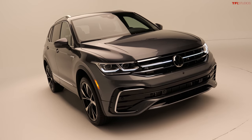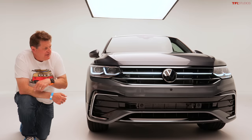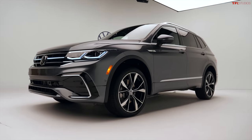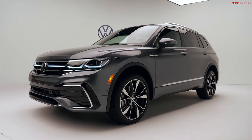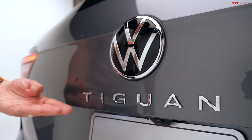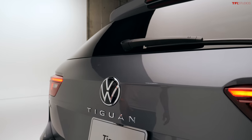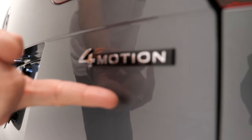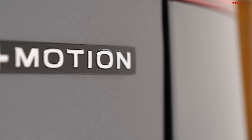Let's start with the front. If you're noticing a family resemblance to the Atlas, well that's on purpose. There's a new face — this being the R-Line, the more aggressive, sporty, fun version of the Tiguan. In the back there's a new Tiguan script underneath the Volkswagen logo. There's also a new version of the 4Motion logo — for some reason every automaker is now switching up their logos, and Volkswagen is part of that.